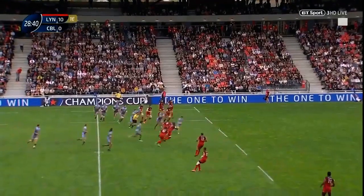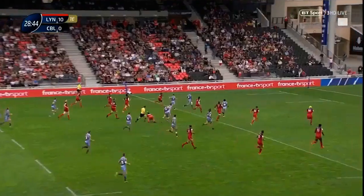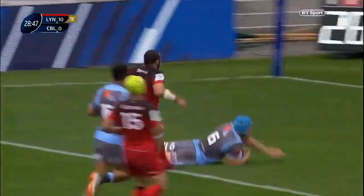Clean line of ball off the top as well. Williams sells the dummy and almost gets through — he does get through! Williams, what a break! The scrum half looking for support on the outside, gets it from Robinson. Robinson in for Cardiff, and a try from absolutely nothing.